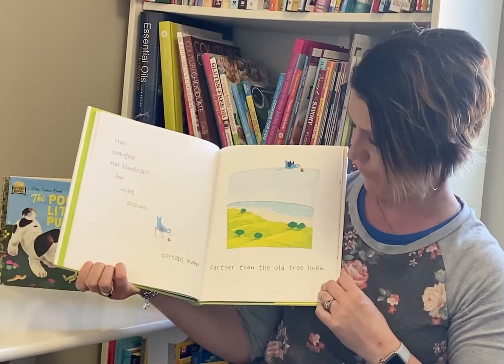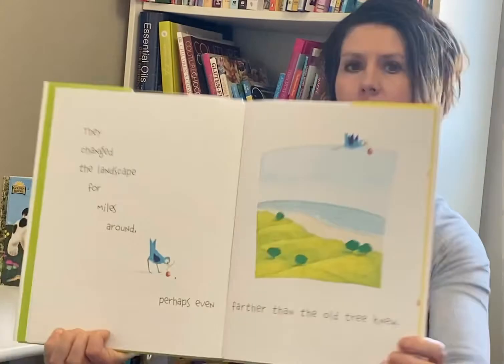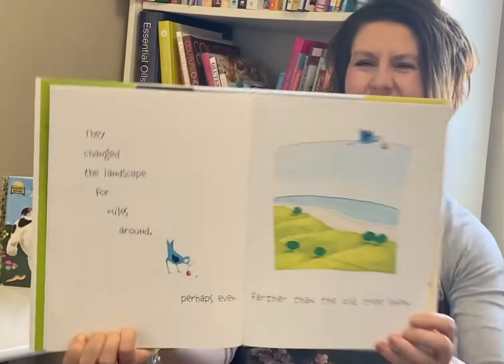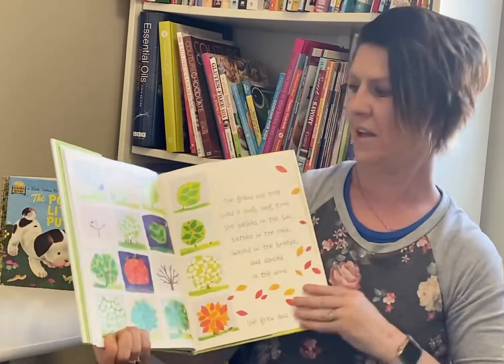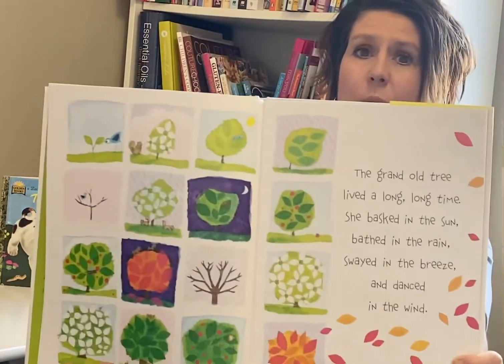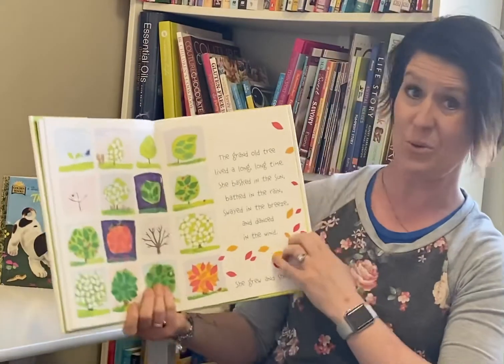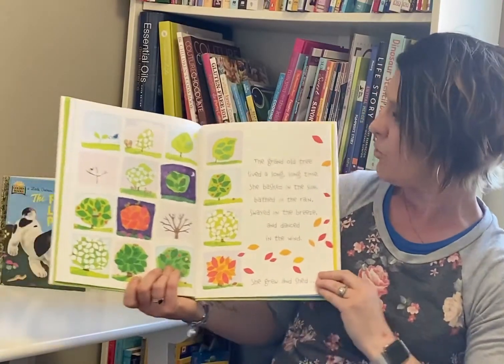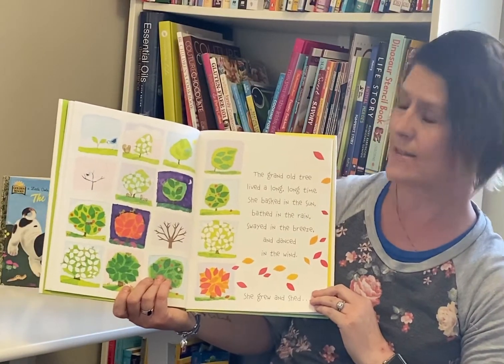They changed the landscape for miles around, perhaps even farther than the old tree knew. Look at all the different trees that grew up from all those seeds, from the grand old tree. Pretty cool, hey? The grand old tree lived a long, long time.